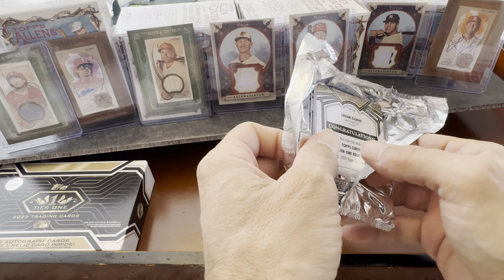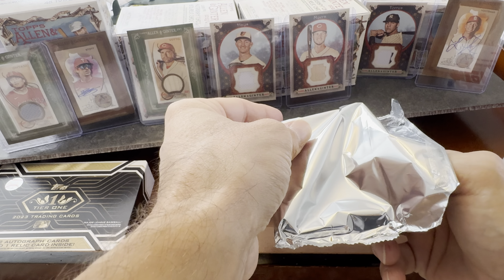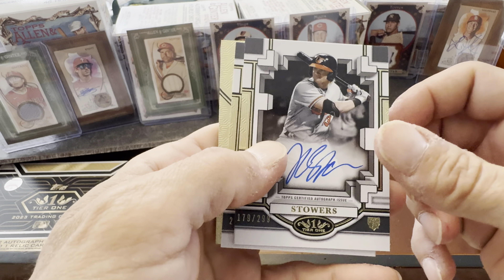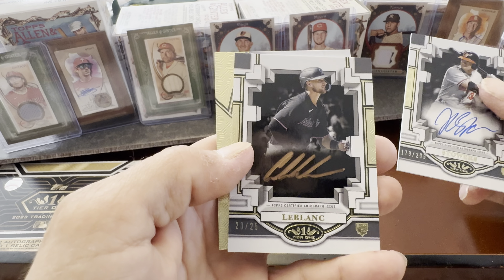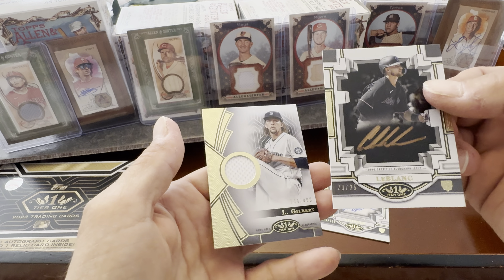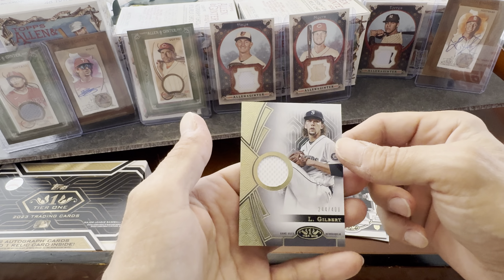Let's see what's inside — Logan Gilbert. There are two guaranteed autograph cards and one relic card. There we go — a Stars blue autograph, numbered 179 of 299, and we have LeBlanc, that's 20 of 25. Then we have the Gilbert — a gold auto, 20 of 25 — and Charles, a box breakout autograph. Very nice.